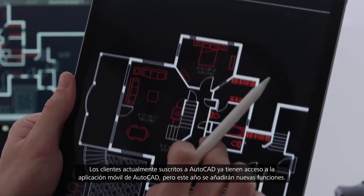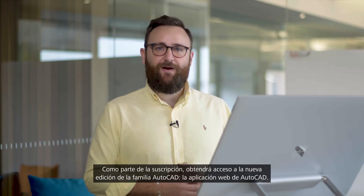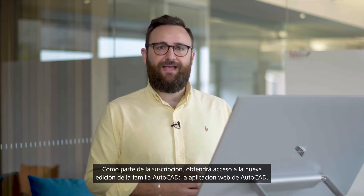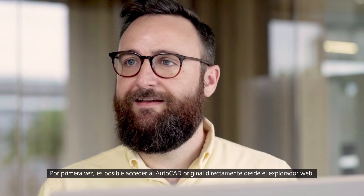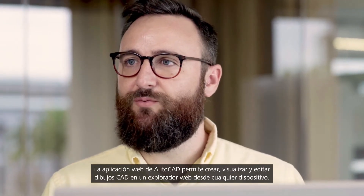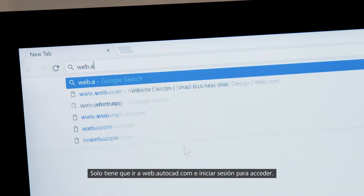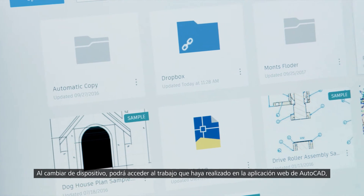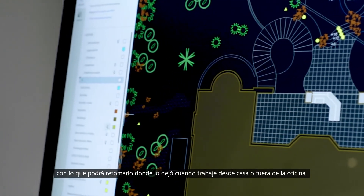Customers that currently subscribe to AutoCAD already have access to the AutoCAD mobile app, but this year we're adding more. As part of your subscription you'll get access to the new addition to the AutoCAD family, the AutoCAD web application. For the first time you can access original AutoCAD directly in your web browser. The AutoCAD web app enables you to create, view and edit your CAD drawings in a web browser from any device. There's nothing to download — simply go to web.autocad.com and log in to get access. All the work that you do in the AutoCAD web app is accessible when you switch devices, so you can pick up where you left off when you work from home or off-site.